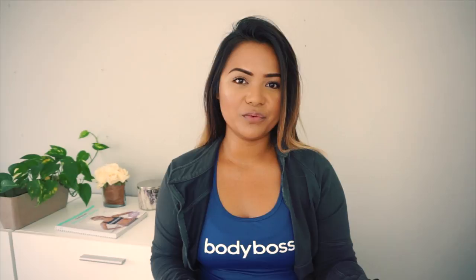Hey everyone, welcome back to my channel. Today's video is a little bit different. I haven't done a setup like this in a while. If you guys have subscribed to my channel, you've seen all of the travel vlogs that have been going out. But today is a little bit different — I wanted to share more of my lifestyle and fitness.